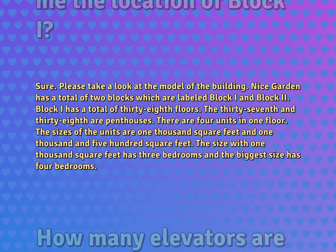The sizes of the units are 1,000 square feet and 1,500 square feet. The 1,000 square feet size has three bedrooms and the biggest size has four bedrooms.